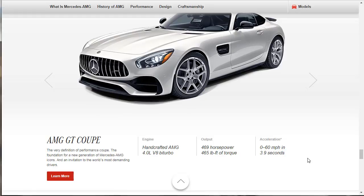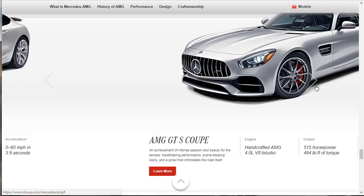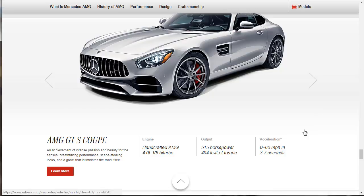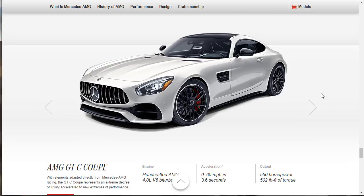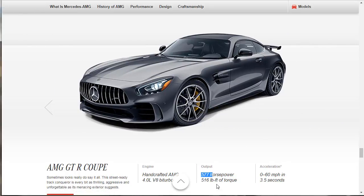AMG GT Coupe — that's got the 4-liter dry sump: 469 horsepower, 465 torque, 3.9 to 60. Then the GTS Coupe: 515 horsepower, 494 torque, 3.7 to 60. Then the GTC: zero to 60 in 3.6, 550 horsepower, 502 torque. And the GTR — buddy — 577 horsepower, 516 torque. The street-ready track conqueror is every bit as thrilling, aggressive, and unforgettable as its menacing exterior suggests. Zero to 60 in 3.5 — it's throwing down this car.